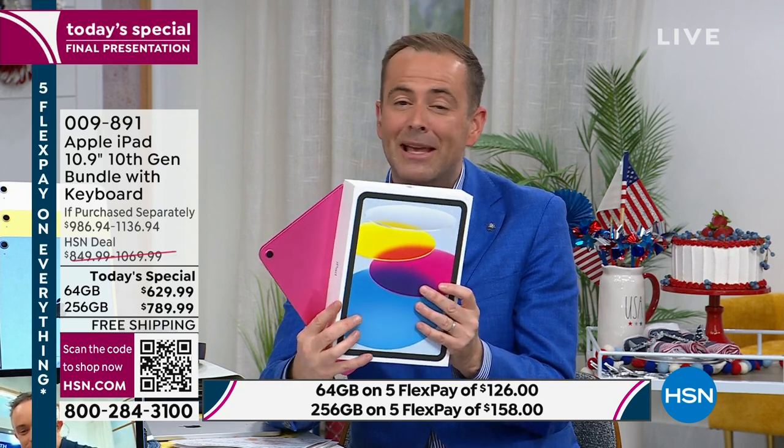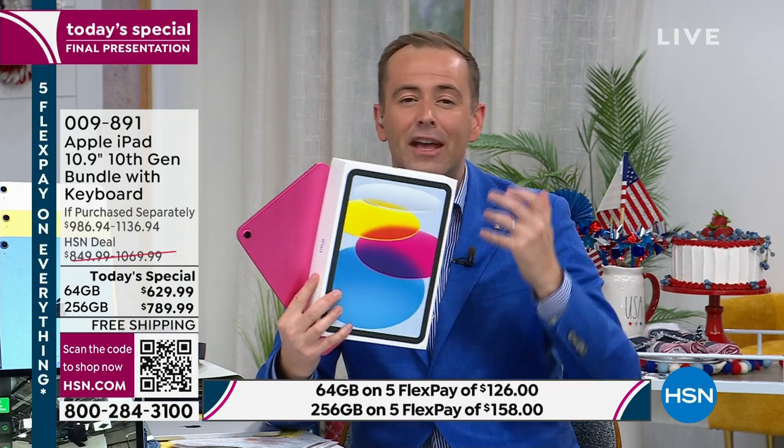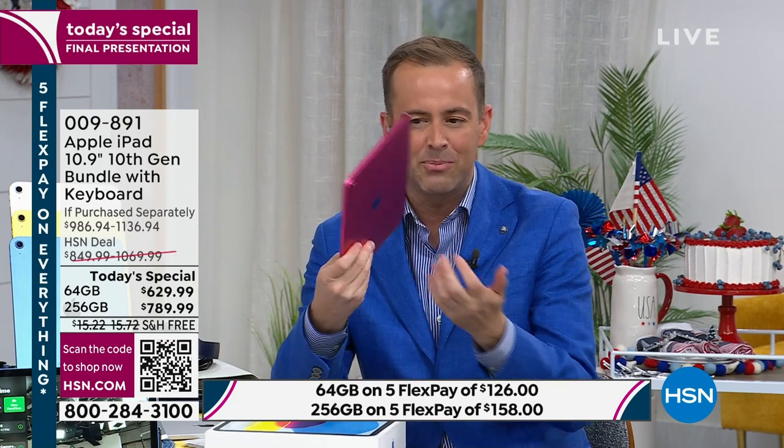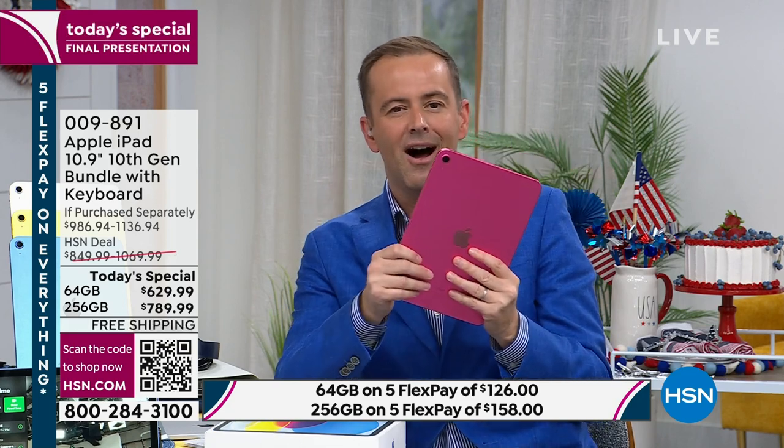This is an exciting way to give the one that you love something that they can use — work or play, to surf the net, social media. But a product like this, when you hold it in your hands, the precision engineering, the quality of the chassis, that liquid retina display and all the features that are waiting for you to discover is just so wonderful.